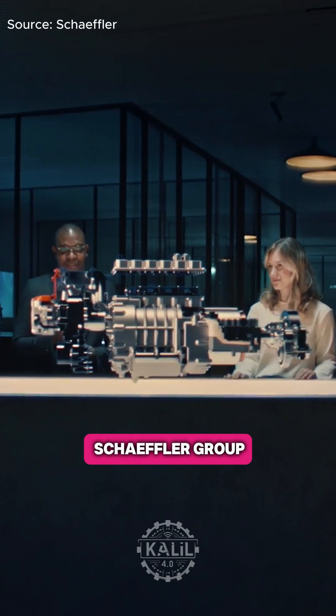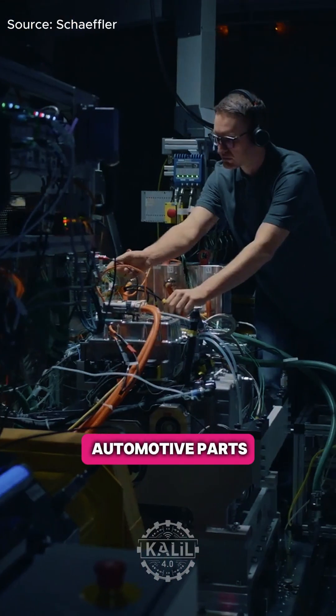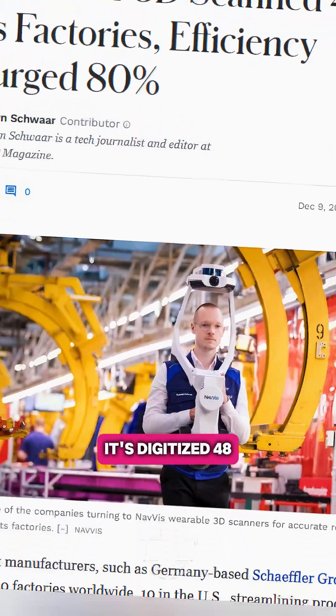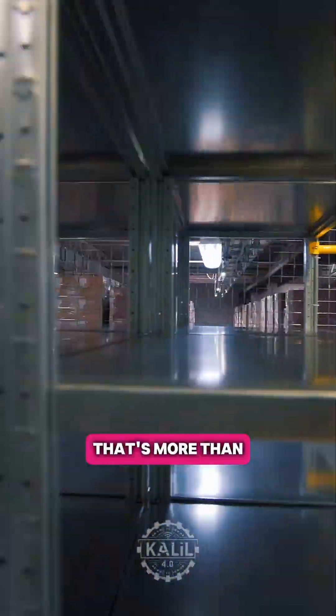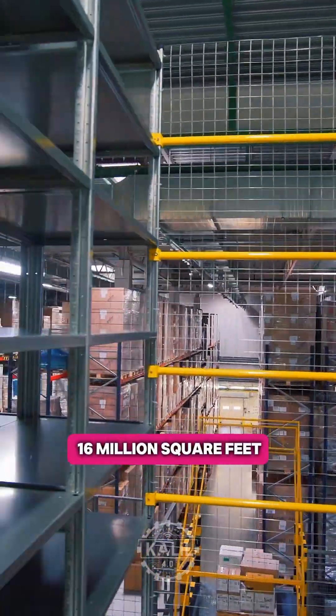Germany-based Scheffler Group, which makes industrial components like bearings and automotive parts, told Forbes it's digitized 48 of its 100 factories worldwide using the 3D scanners. That's more than 16 million square feet of space.